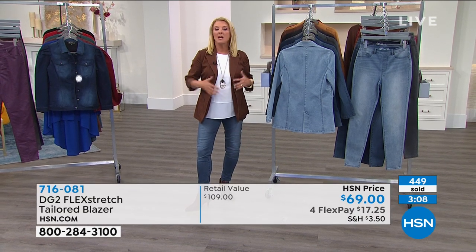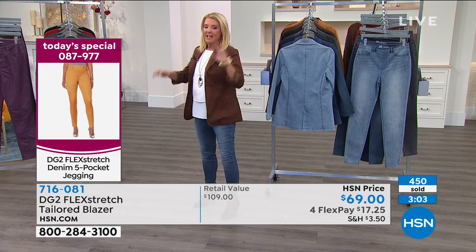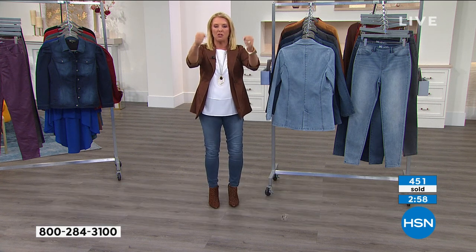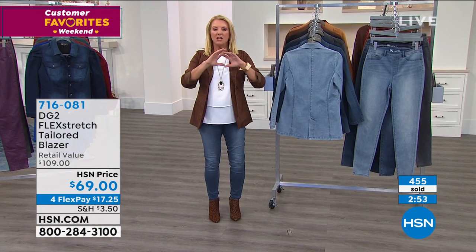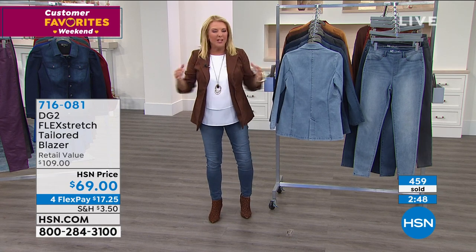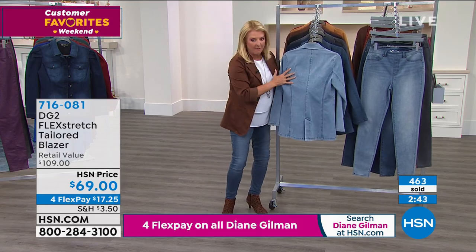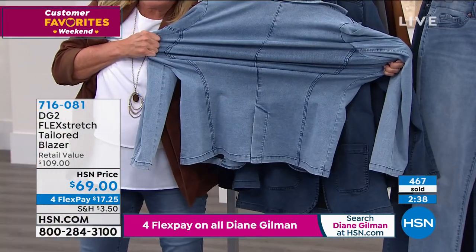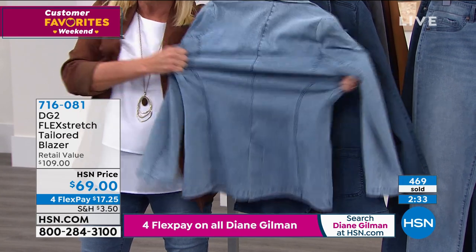The length really covers everything you need it to. There are limited quantities of the matching pieces — four flex pay at $34. Also, the HSN card gives you $10 off your first purchase, plus many additional perks you can learn about at HSN.com.